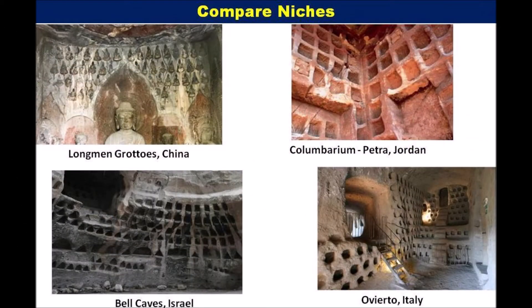The mainstream version of pigeon holes is found in megalithic sites all over the world. In China it is called niches for Buddha. In Petra it is called columbarium, though we have no clue. In Italy it is called pigeon holes too.